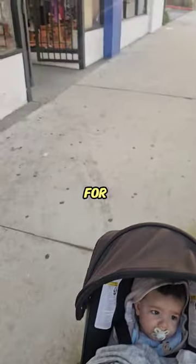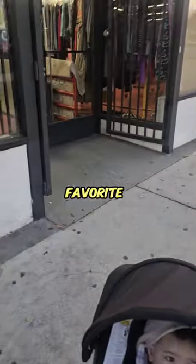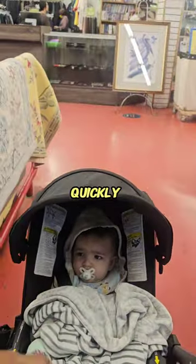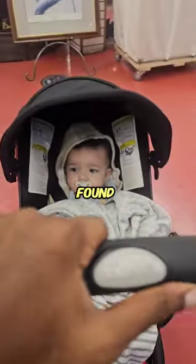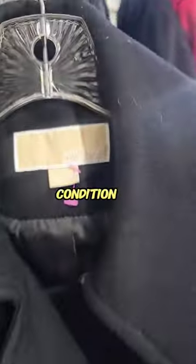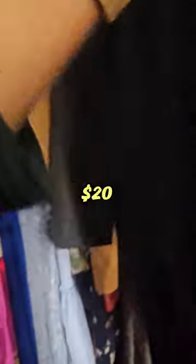Let's see what we can find to flip for a profit at one of my favorite thrift stores here in Los Angeles. I quickly went to the coat section and found this Michael Kors full blend coat. It was in great condition, size large. They had the coats marked at $20.